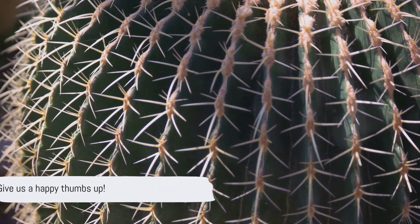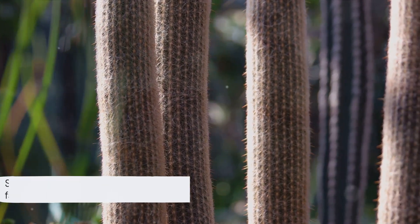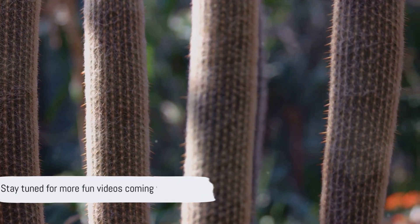If you enjoyed discovering why plants have thorns, give us a happy thumbs up. Subscribe to Tell Me Why Mom for more fantastic answers to your curious questions. What other wonders should we explore? Share your ideas below and stay tuned for more fun videos coming your way.